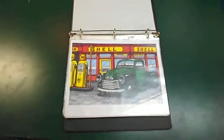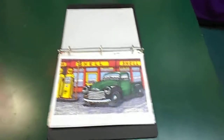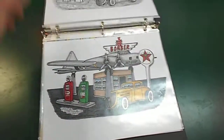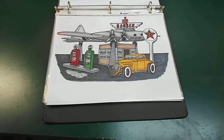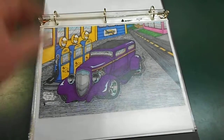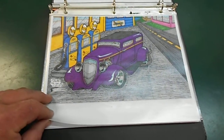Let's see if we can get a good angle on this where the light's not blinding us. This is the collection of limited edition prints. 49 Chevy. This is the Bomber with a 34 Chevy Coupe. 33 Plymouth at Sunoco.